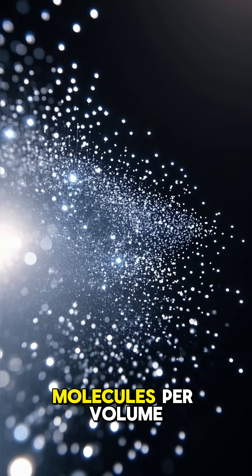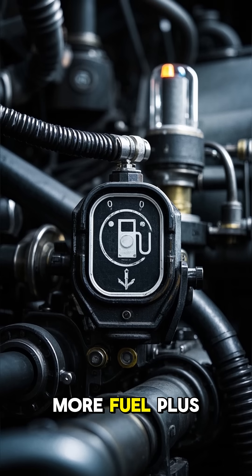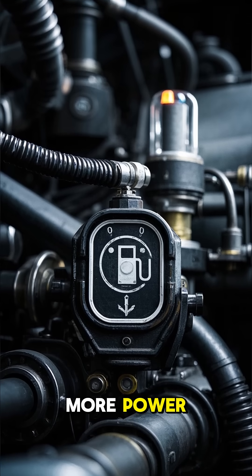This compressed air has more oxygen molecules per volume, which means more fuel can be burned in each cylinder. More fuel plus more air equals more power.